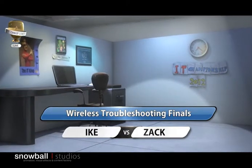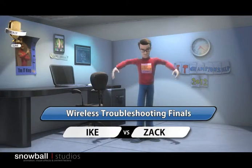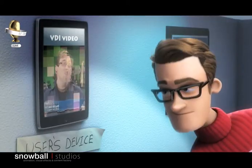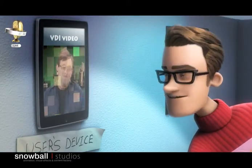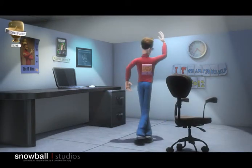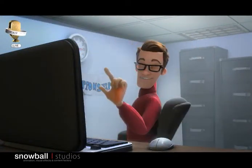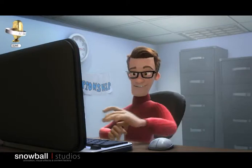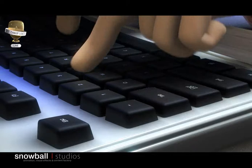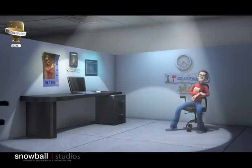Welcome back to the Wireless Troubleshooting Finals, where contestants are scored on their troubleshooting performance and also graded for their presentation. Zack is now inspecting the problem he'll need to troubleshoot in his routine. Some nice maneuvers — a perfect double-axle double-click! Zack is trying to fix radio interference problems. Look at all that manual work — so much work, but so little improvement.